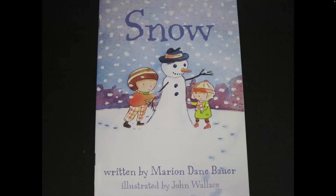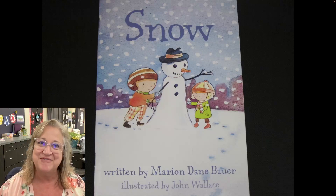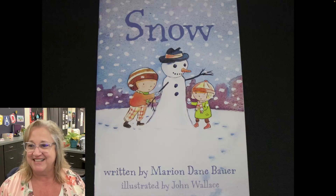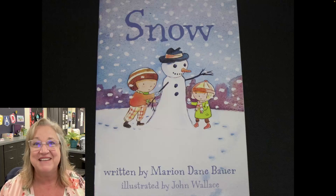Snow. It really does make our winter world look so much more beautiful. I hope you're enjoying snow wherever in the world you are listening to our stories. Enjoy the winter season. Until we read again, adios amigos. Goodbye.